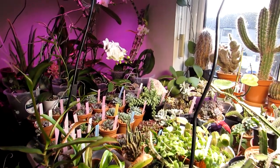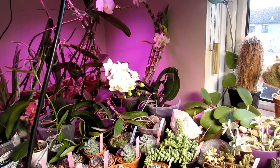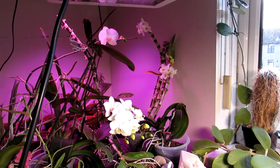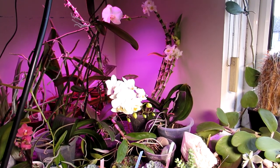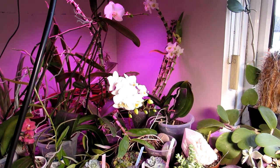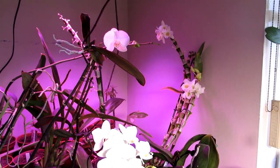Hi guys, it's Lynn here. I hope everyone is having a blooming lovely day. Today this is just a bit of an update on my beautiful orchids that I have here in my plant grow room, which is also my office, and I have quite a few blooming beautifully today to share with you.